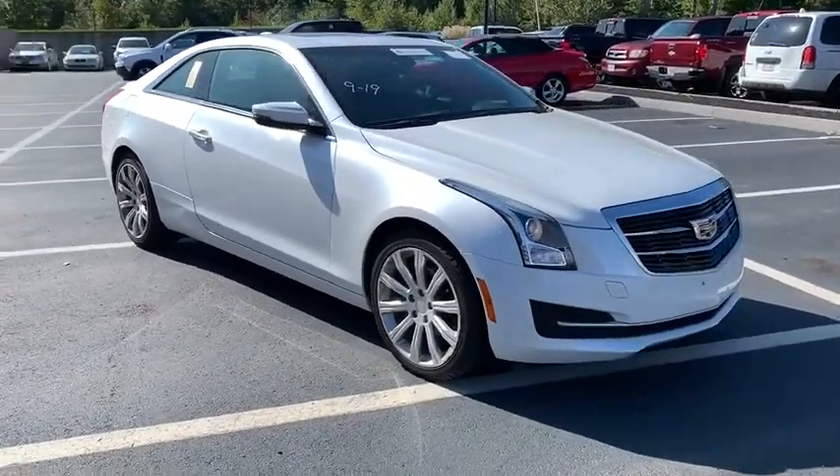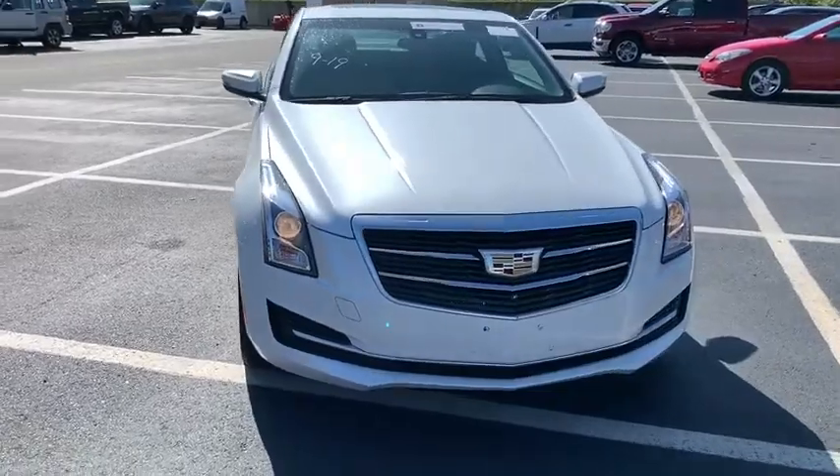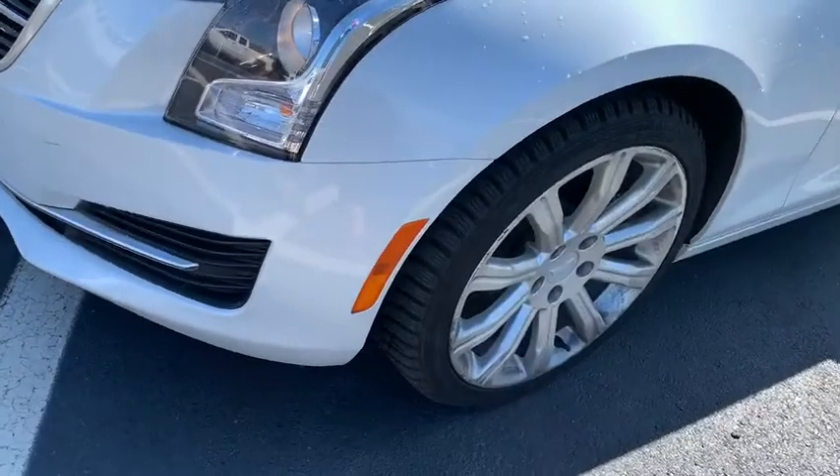Cruise control, heated front driver and passenger seats, power locks, trip computer, power windows, rear window defroster, electronic stability control, compass.